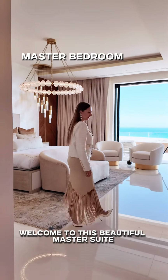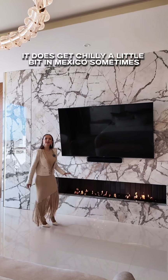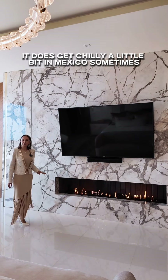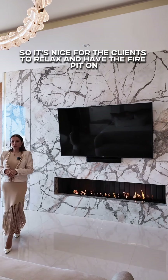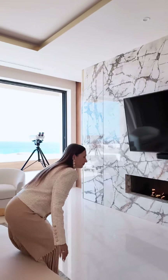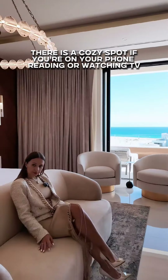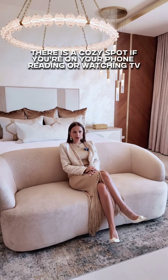Welcome to this beautiful master suite. Let's take a look at this fireplace wall. It does get a little chilly in Mexico sometimes, so it's nice for the clients to relax and have the fire going while they're watching TV. There is a cozy spot if you're on your phone, reading, or watching TV.